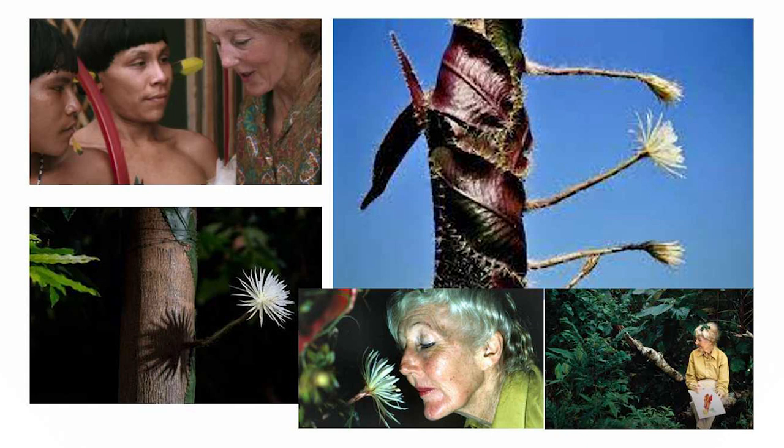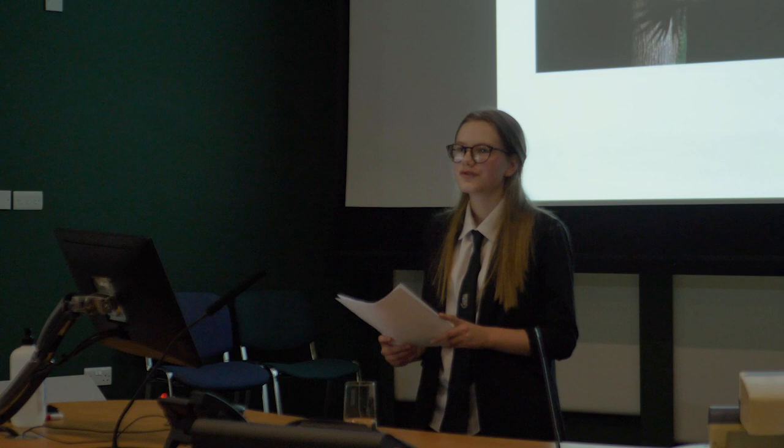The Moonflower Cactus is a beautiful plant with red leaves and white blossoms. Not that many get to see these blossoms, as one of the most intriguing facts about the Moonflower Cactus is that it only blooms one night a year and almost always at night.